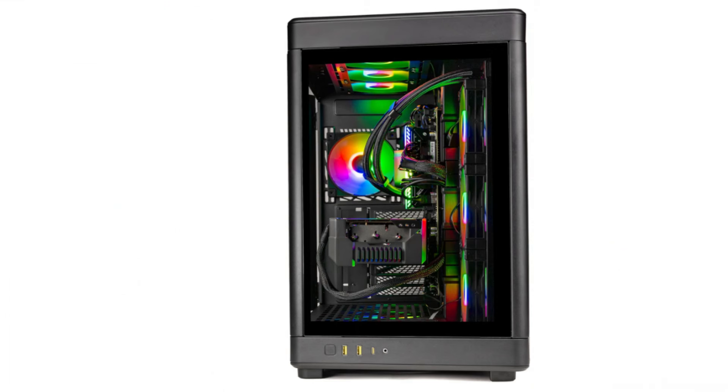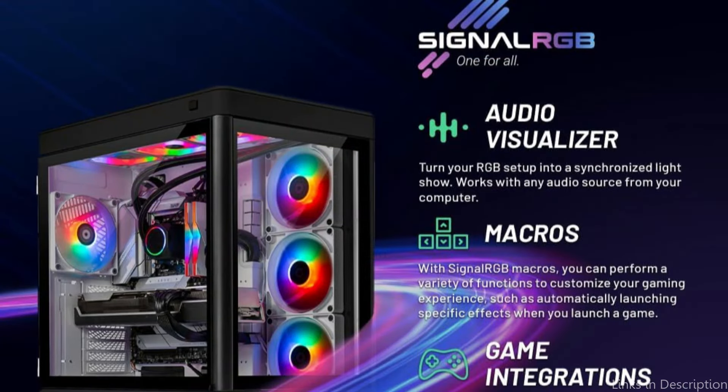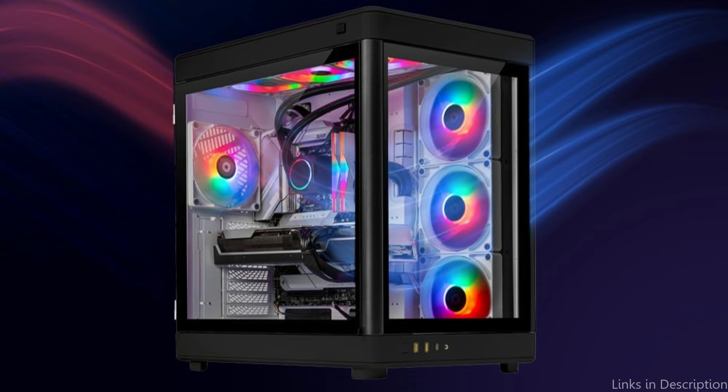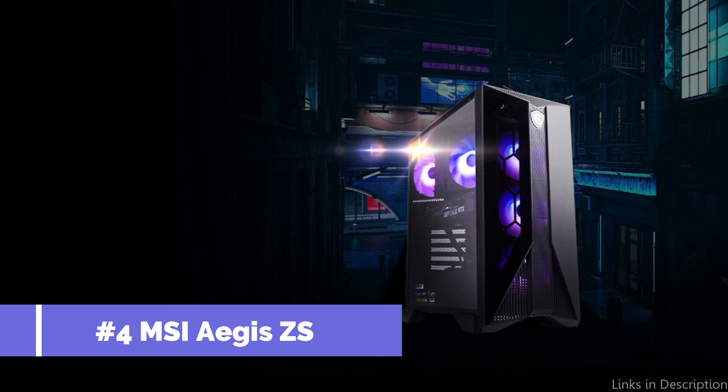The design philosophy of the Skytech Gaming Prism PC is unique even factoring in its performance numbers. It features a stylish compact chassis with adjustable RGB lights that fits perfectly in any gaming setup, enabling users to customize the look of their rig to match their own preferences or the decor of their gaming area.